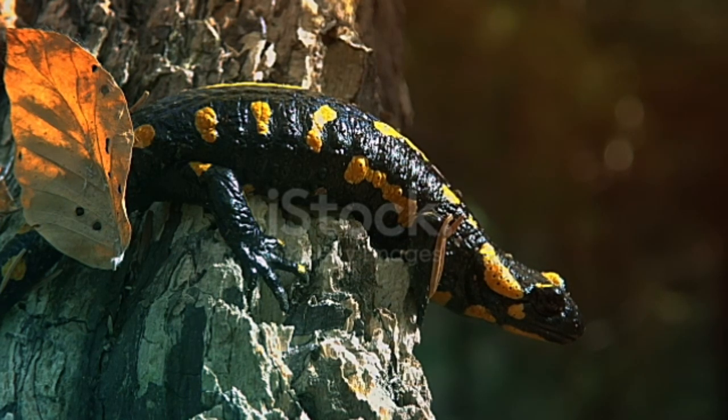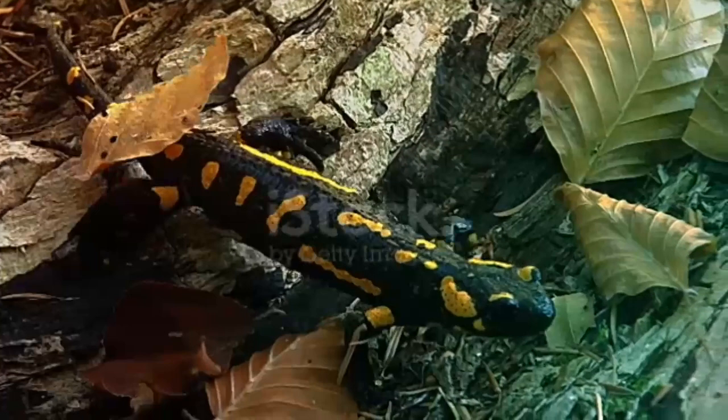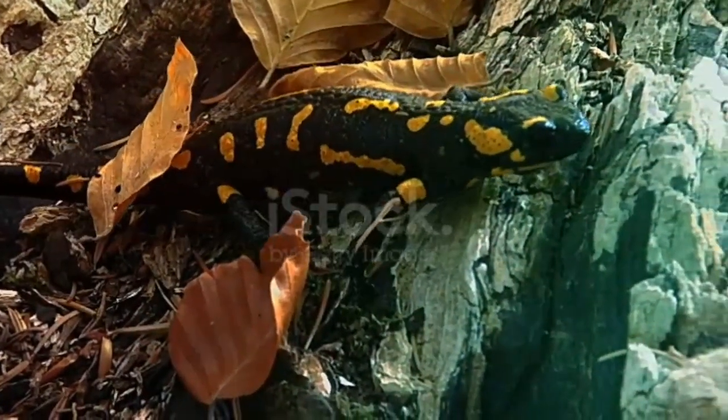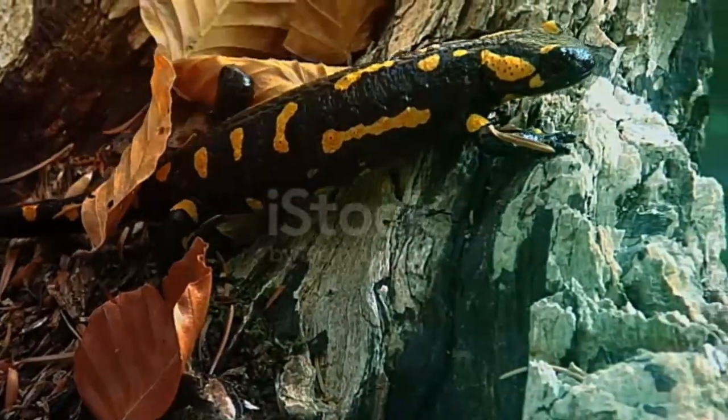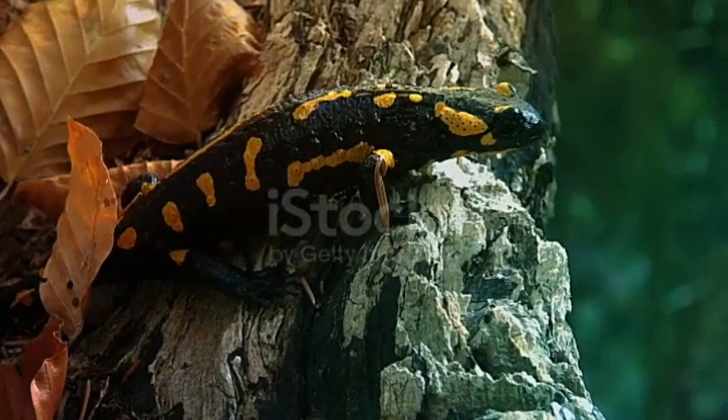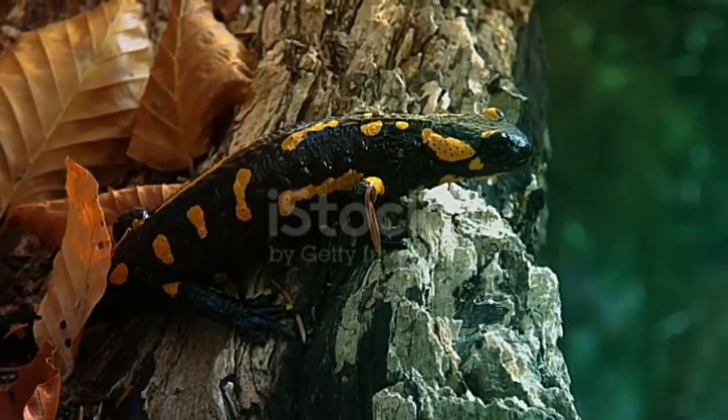Frequently asked questions — Salamanders versus newts: While salamanders have adapted to live most of their life on land, newts live almost exclusively in water. Other differences between newts and salamanders include their lifespans, feet, and tails.